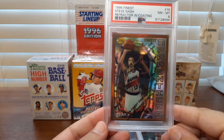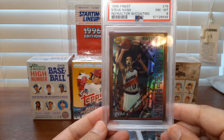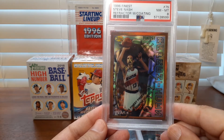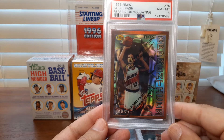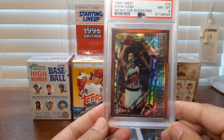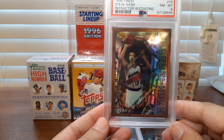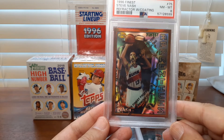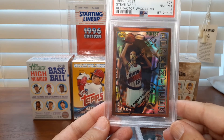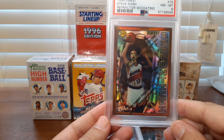Here's the luxury card of the order — this 96 Finest with coating refractor. I was able to pick up a Nash Bowman's Best refractor about a month and a half ago. I got this refractor on a buy-it-now — somebody didn't pay the seller and the seller contacted me. I checked to make sure there wasn't some shill bidding going on and verified for the best of my ability that it was legit — somebody just didn't pay.